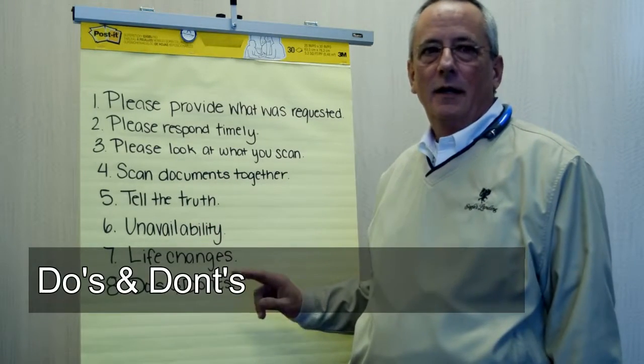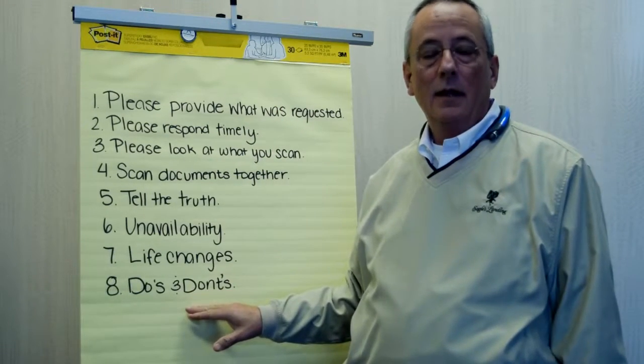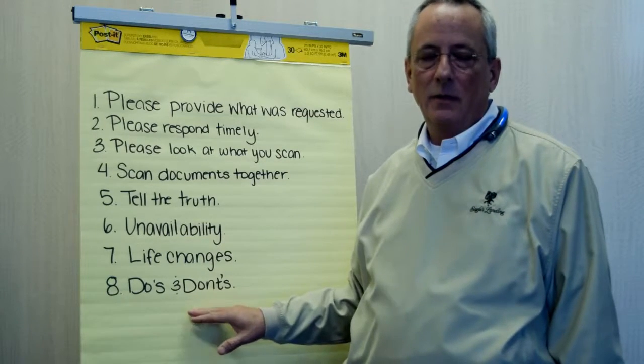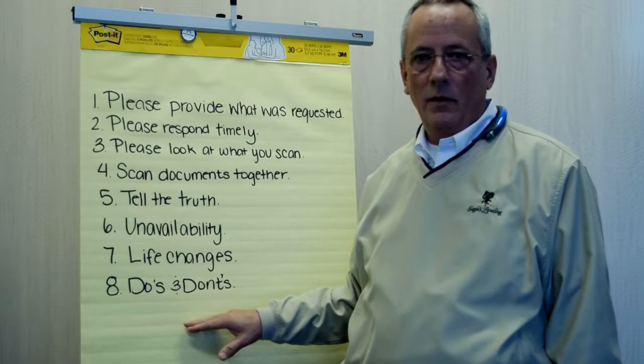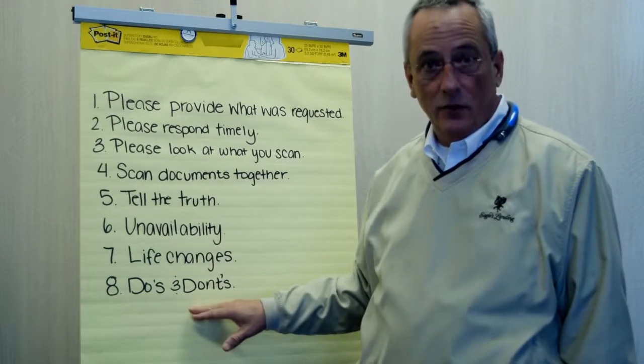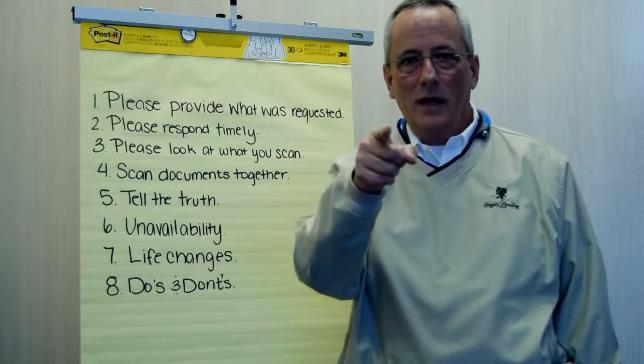Do's and don'ts. You'll notice attached to this video is our do's and don'ts video that we did. I encourage you to take a look at that — it will give you some additional good advice on how to prepare for a home loan and what not to do in preparation for your home loan. I really appreciate you joining us this week. We look forward to seeing you next week.